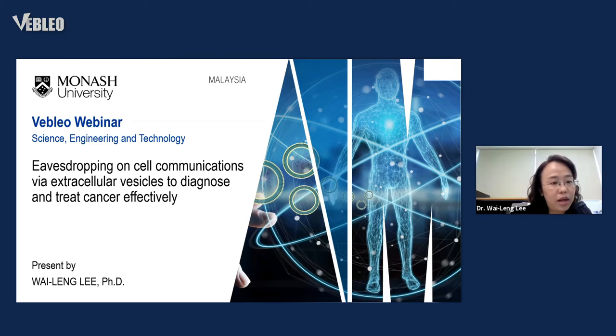My topic today is: can dropping in on cell communication while extracellular vesicles to diagnose and treat cancer effectively? It sounds like a very fancy title, but the main point and main item here is extracellular vesicles.